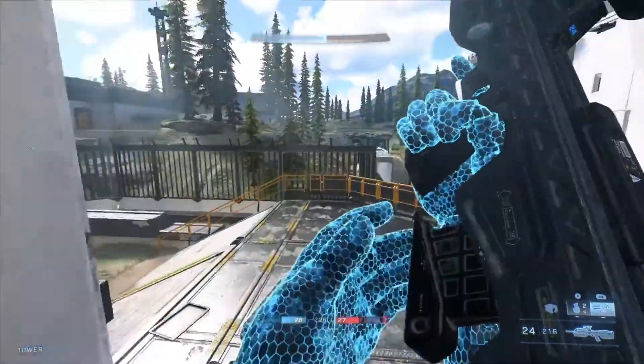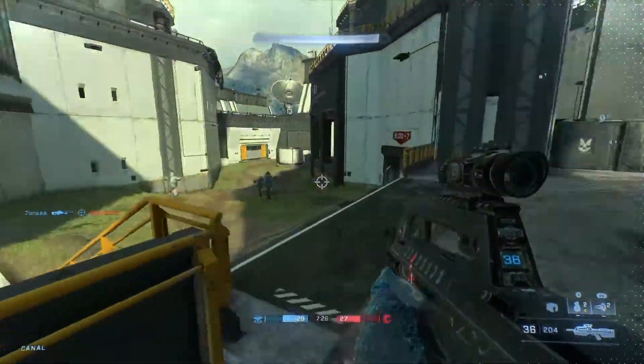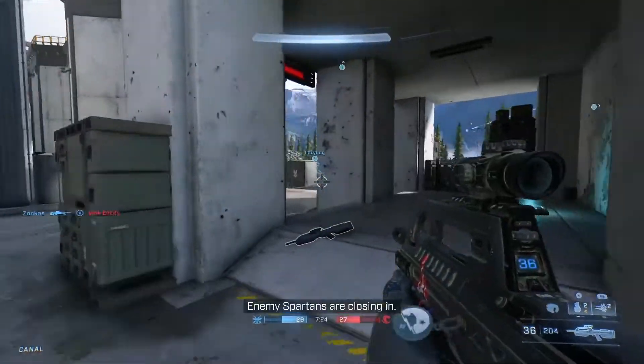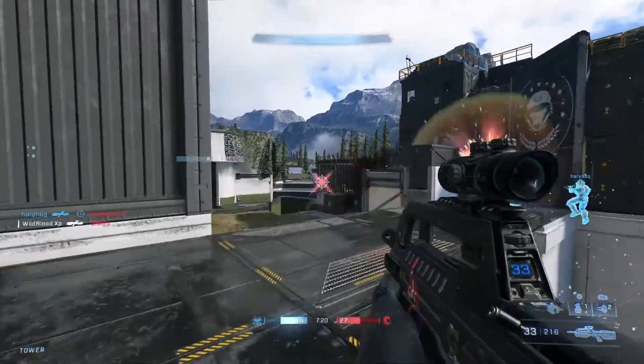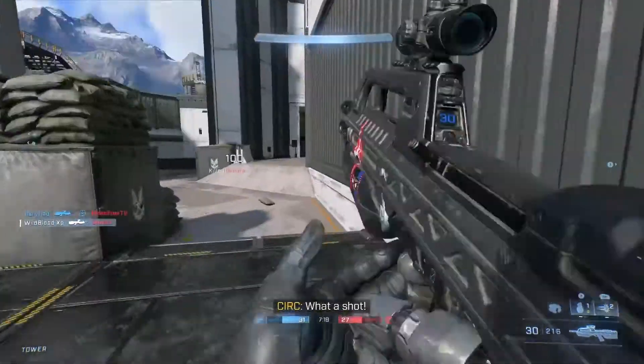Hey, what's going on guys, wildblood here. Thanks for stopping by and in today's video I'm going to be talking about my thoughts on the Halo Infinite beta. Let's start off with the graphics.